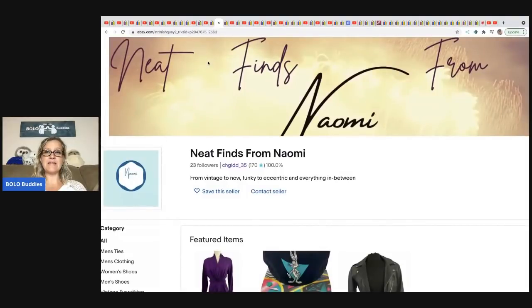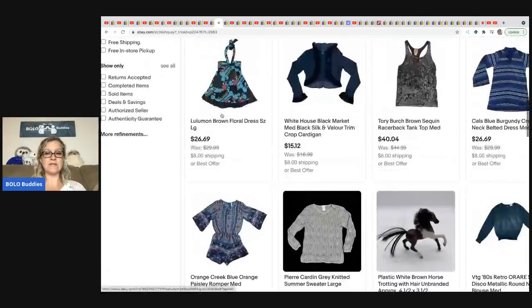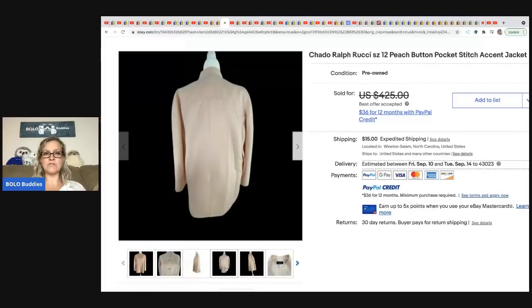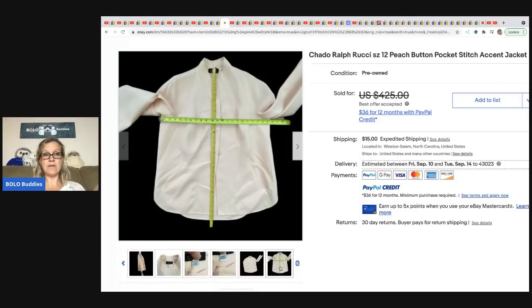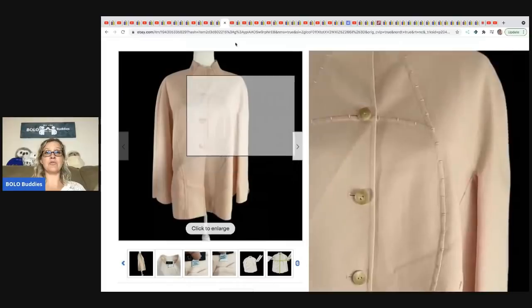The next item is from Neat Finds from Naomi, who has a really fantastic eBay store — check it out down below. She sold a Chato Ralph Rookie item — she did not know comps were so high, she just felt it and knew it was quality. She included measurements and care info in the photos: 100% wool, dry clean only. She got it at the Salvation Army for $9.99 and took a best offer of $310.